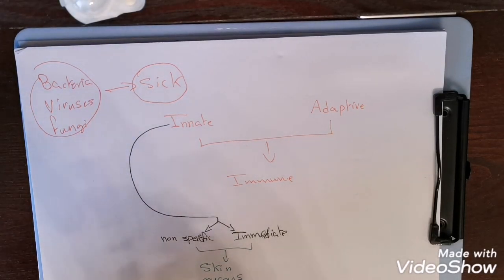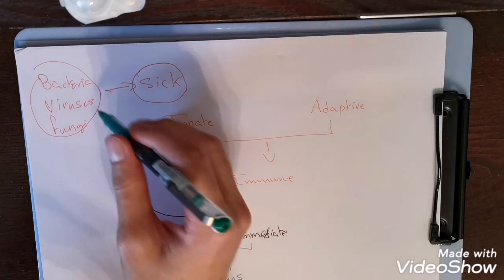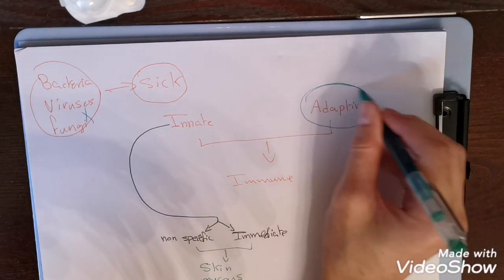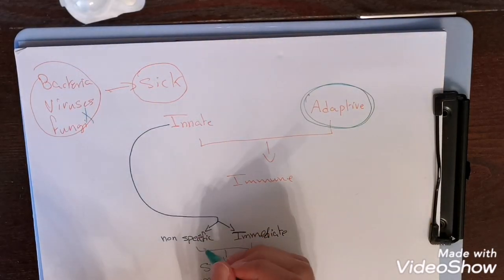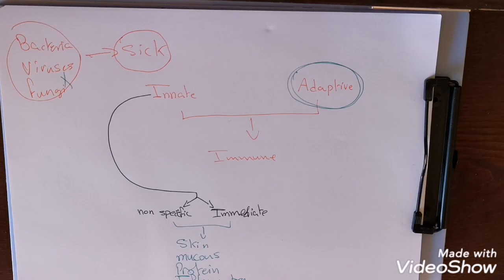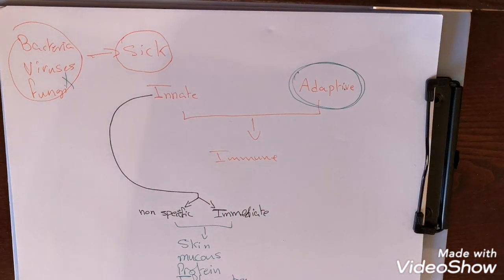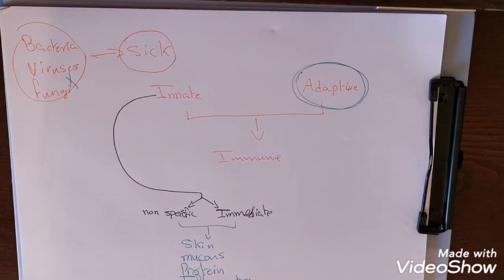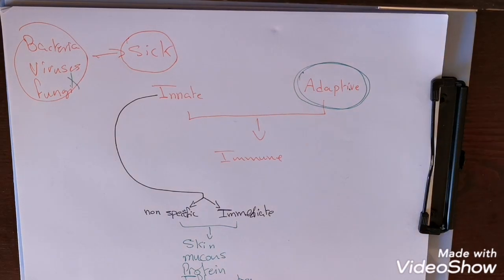They act against all pathogens — bacteria, viruses, fungi — things that might make us sick. They are not specific to one type of bacteria; they will act against all kinds of pathogens, and they are immediate. This decreases the load on the adaptive system. If pathogens get through the innate defense system, they will have to get through the adaptive system to make us sick.